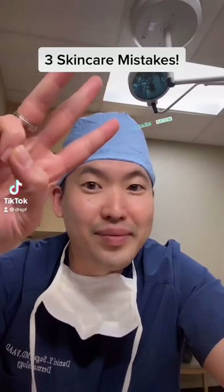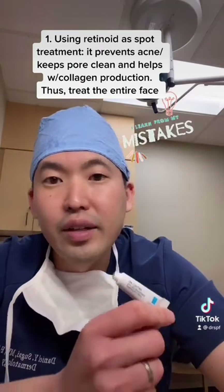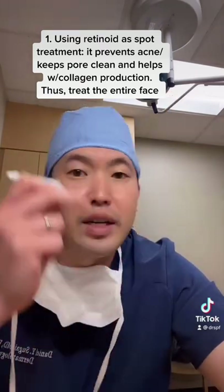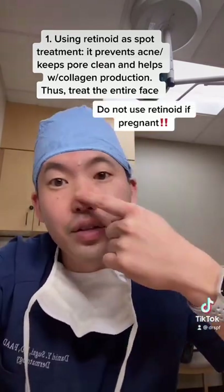Three skincare mistakes you may be making. Number one, you may be spot treating your retinoid. If you're treating acne, you especially want to treat the entire face because it's preventative — it keeps the pore clean. All you need is a green pea-sized amount applied to your entire face.